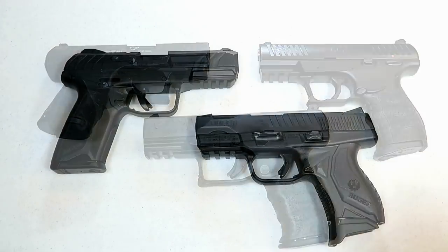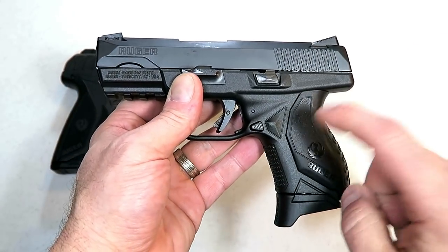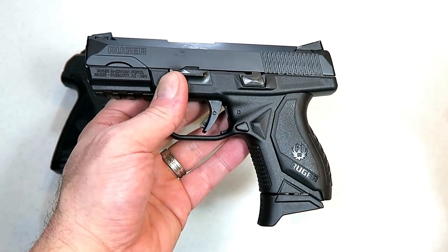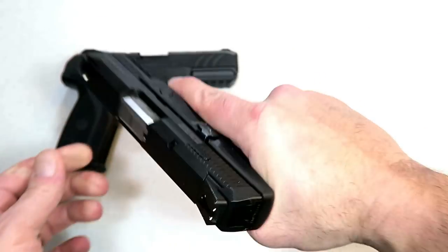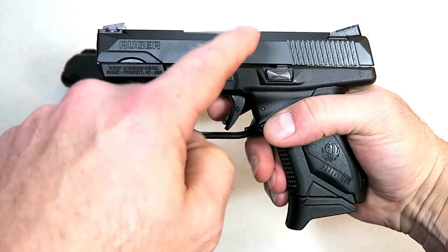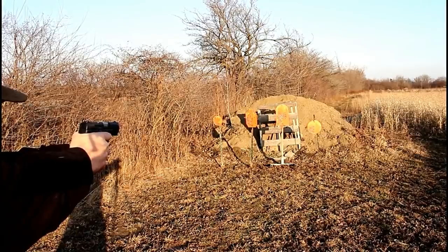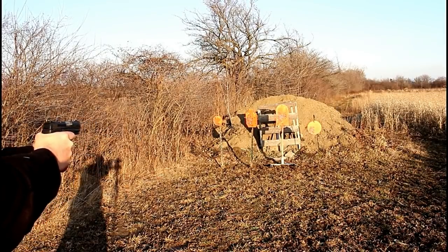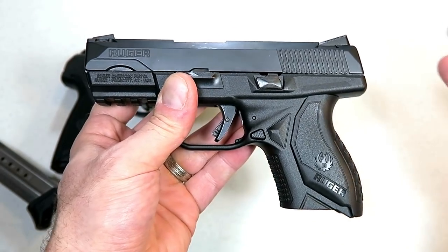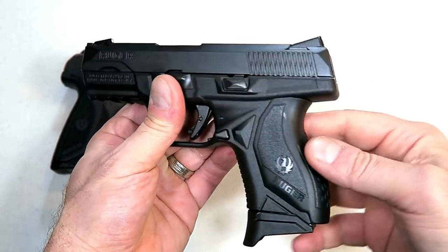Ruger has an incredibly vast amount of handguns in their line, from revolvers to 1911s. What I'm featuring here is what I consider Ruger's best semi-auto handgun for the money. I think the American series is incredible — here we have the American Compact with various grip modules to custom fit hand size, three-finger contact, a 3.55-inch barrel, 12 rounds in the magazine, a great trigger with a short reset, and adjustable rear sights. The overall feel and function of the American Compact is amazing — an excellent CCW choice.